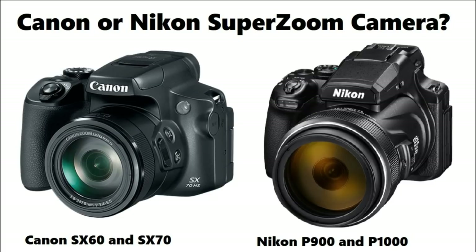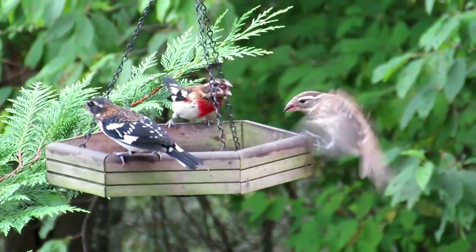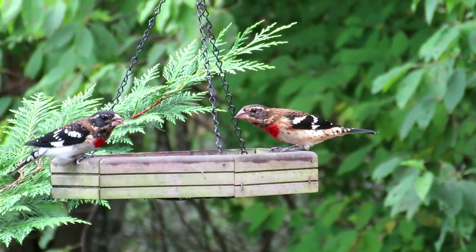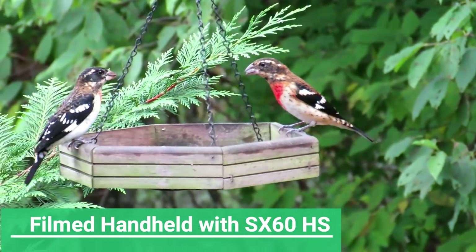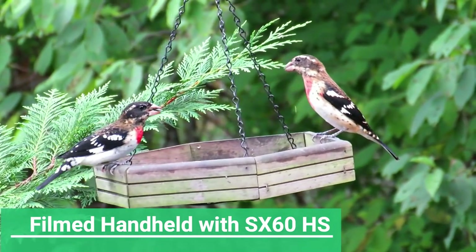Hi, Backyard Birger here. I'm in the market for a new super zoom camera for our YouTube channel, and if you're watching I assume you're looking for a super zoom camera too. The way I do reviews is a little different — I'm going to talk to you like a friend or a neighbor. I'm not going to overwhelm you with technical specifications. I've been using a super zoom camera for many years and you can look at videos on my YouTube channel to see examples of what they can do.